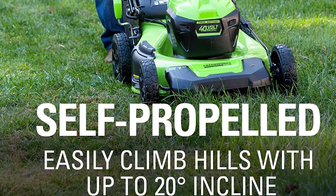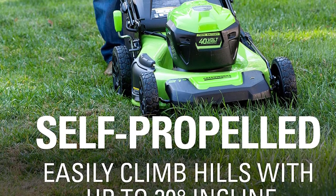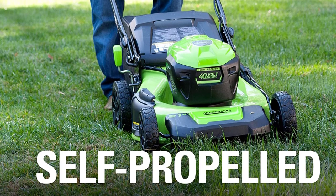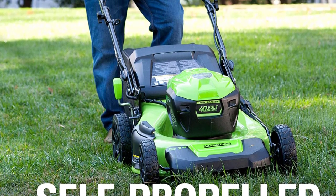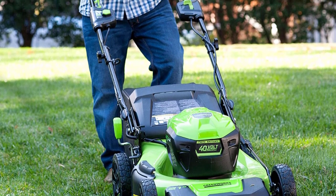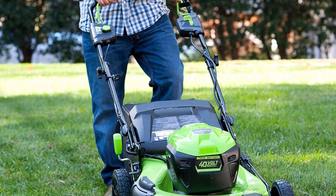Fitted with seven different height settings, all accessible with one lever, you'll be able to easily set the deck at whichever height you need. You can also bag, discharge to the side, or mulch your grass with this lawnmower. Greenworks did a good job making this lawnmower lightweight while still keeping a 21-inch deck on it. Slightly less expensive than the EGO battery-powered mower, this Greenworks model is a good option if you have a smaller budget.